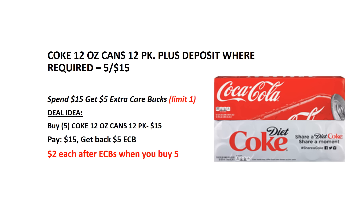This week, Coke 12 packs are on sale 5 for $15. When you spend $15, you will get $5 back as an ECB. This is limited to 1 per card. Buy 5 Coke 12 packs, pay $15, and get back the $5 ECB — it's like getting each for $2 when you buy 5.